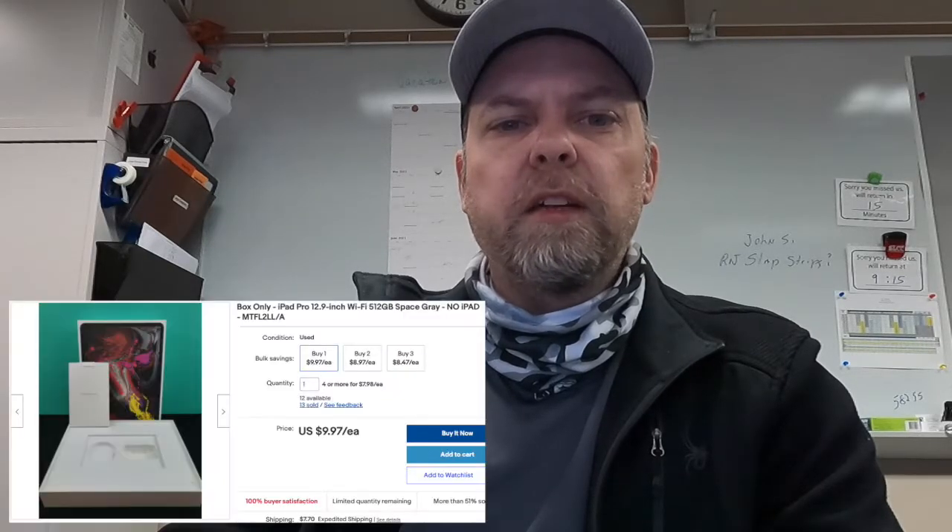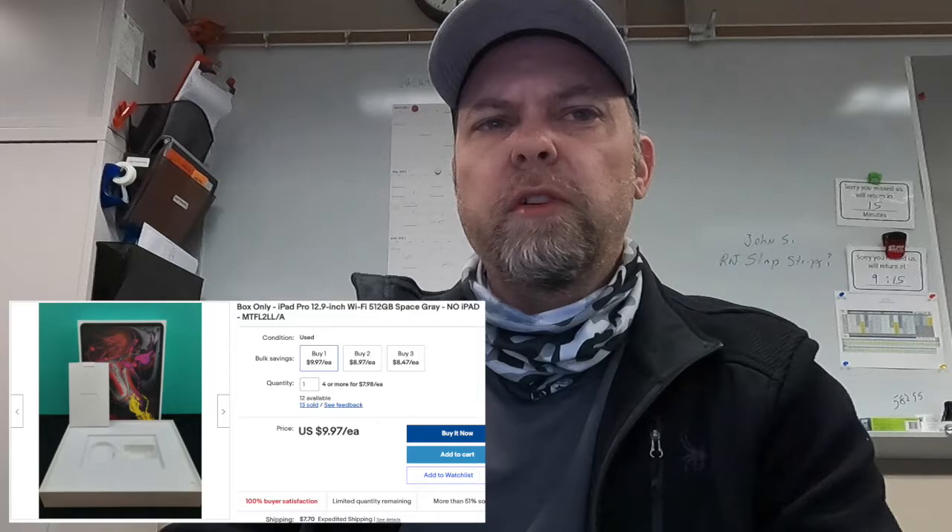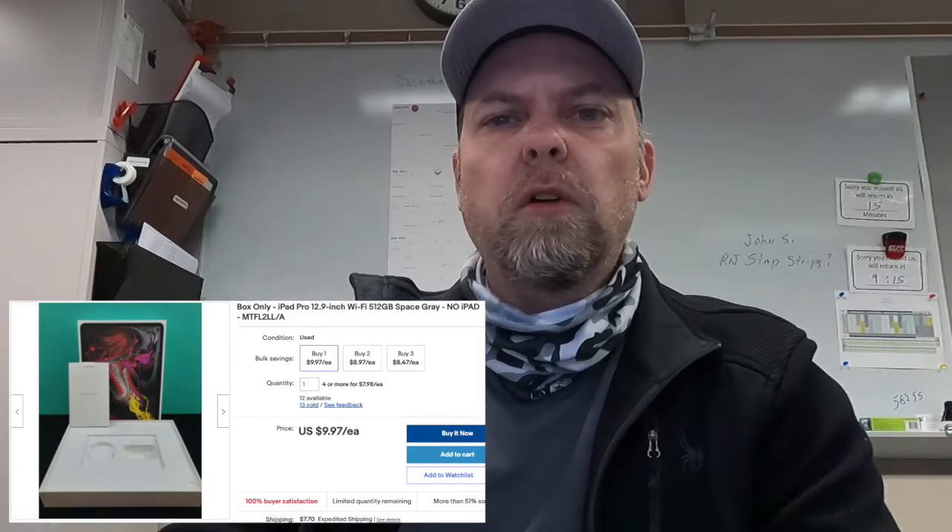Sold a box. Still have a good number of these iPad Pro boxes, and I just got some — I think they're 12-inch or 13-inch MacBook boxes to go along with these.